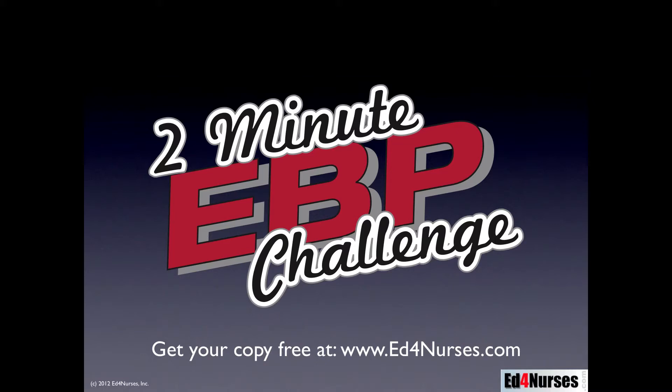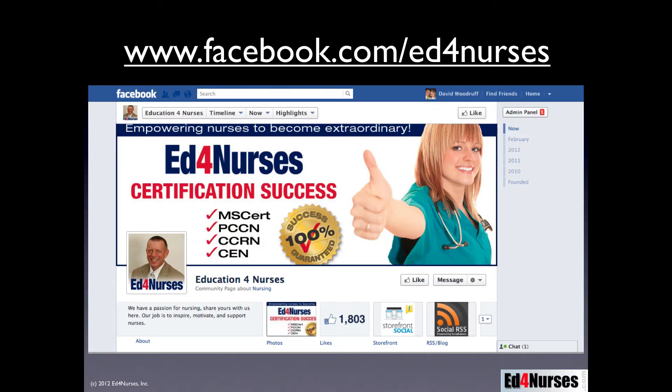Every Friday, an email goes out that asks you a question. You can respond back, and then on Monday you get the answer along with the video. You can also connect with us on Facebook — go to facebook.com/ed4nurses or search for Ed4Nurses — where we maintain a blog and help you connect and find out more about what's happening in the nursing field.